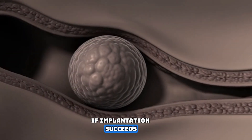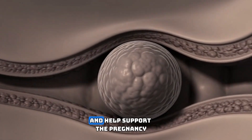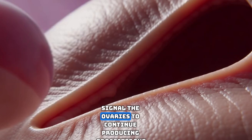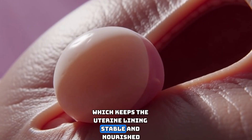If implantation succeeds, the body begins releasing hormones that prevent menstruation and help support the pregnancy. These hormones, including human chorionic gonadotropin or HCG, signal the ovaries to continue producing progesterone, which keeps the uterine lining stable and nourished.